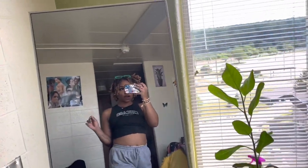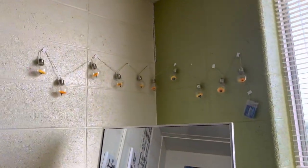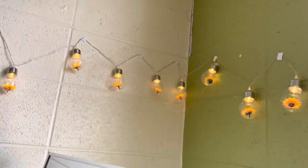I got these strobe lights from Shein — these are so cute because they have like little daisies inside, and that's how it looks when it's on.